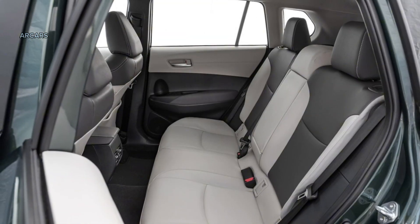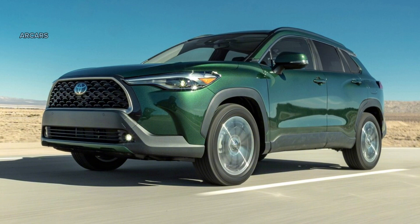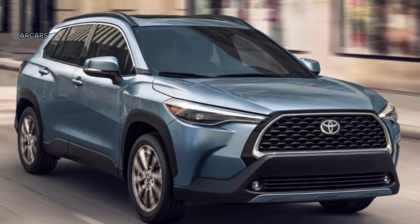The 2024 Corolla Cross comes standard with an 8.0-inch infotainment display featuring wireless Apple CarPlay and Android Auto. All models make use of voice commands, over-the-air updates, and navigation with Google Points of Interest data. A 4.2-inch instrument cluster screen is standard, and a 7.0-inch fully digital instrument cluster is available.